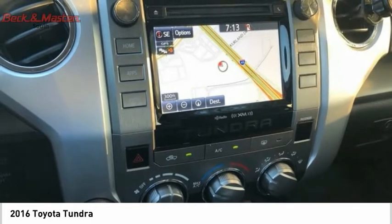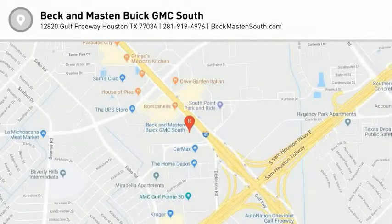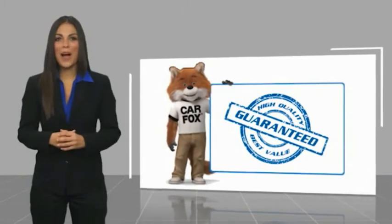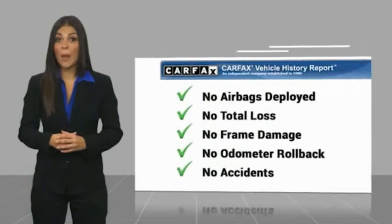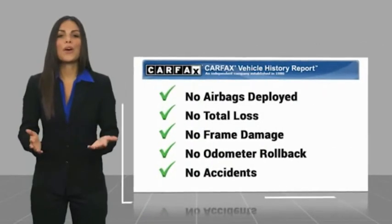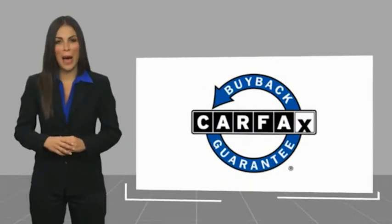Take this vehicle for a spin and see why so many shoppers are now proud owners. Here's another high quality vehicle with a Carfax Vehicle History Report. Be sure to find a complimentary copy of this report online or contact the dealership. This vehicle qualifies for the Carfax buyback guarantee.